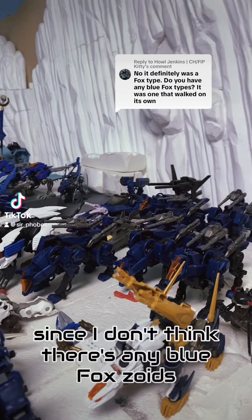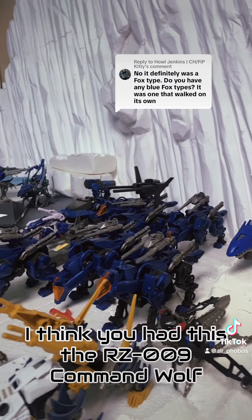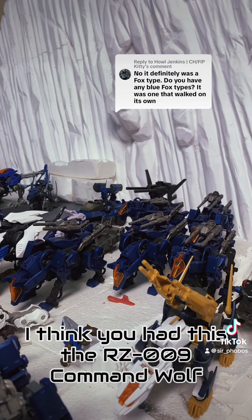This little guy? Since I don't think there's any blue Fox Zoids, I think you had this — the RZ-009 Command Wolf.